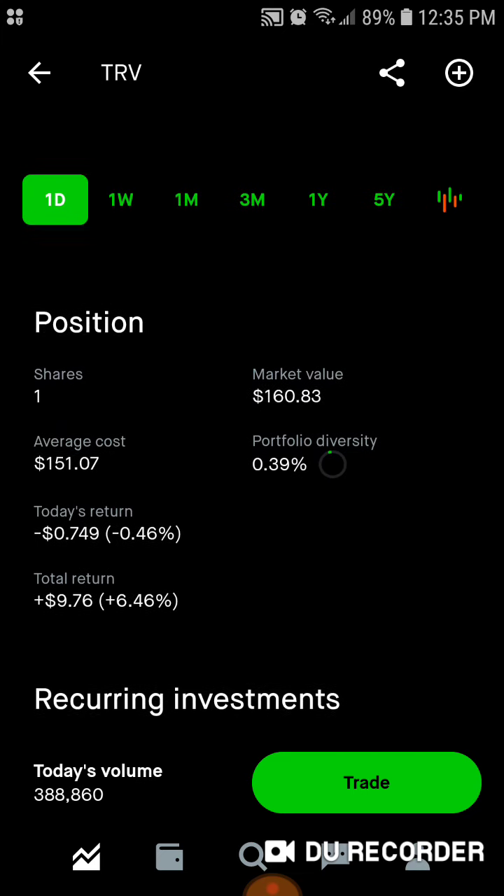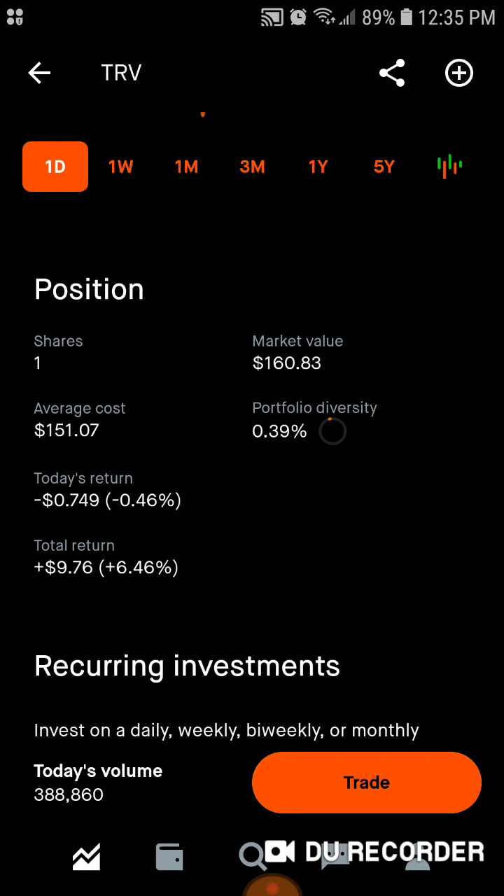And then we've got Travelers — we've only got one share for right now. Market value is at $160 a share. $151 is our average cost — that's why we only have one share, it keeps going up. Around 0.4% of the portfolio is in Travelers. Today we're down $0.74. Total, we're up $9.76, up almost 6.5% on Travelers.